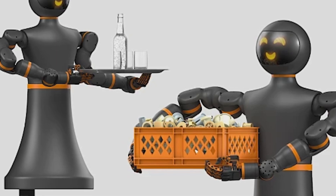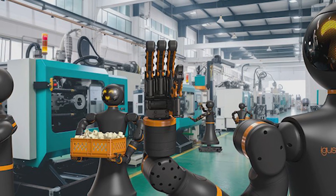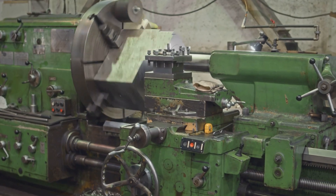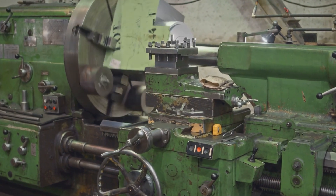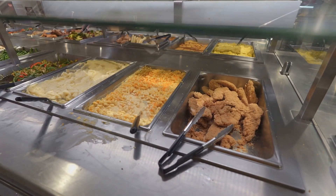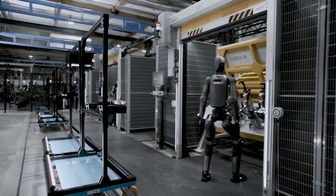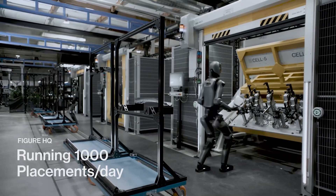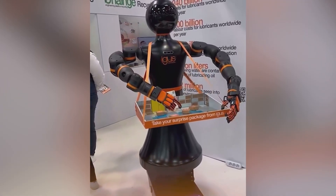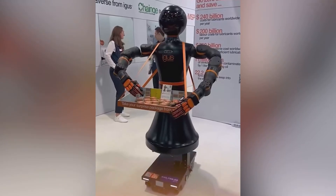The IGI-RAB was designed for a wide range of applications, from industrial tasks to services in corporate environments. In industry, it can be used to transport materials, feed injection molding machines, and perform repetitive tasks with high precision. Outside factories, its capabilities make it suitable for roles such as receptionist, cleaning trays in cafeterias, or internal logistics in offices. This versatility is one of the robot's greatest strengths, as unlike traditional industrial robots designed for specific tasks, the IGI-RAB can switch between different functions, mimicking human flexibility.